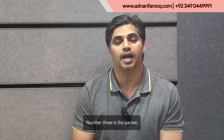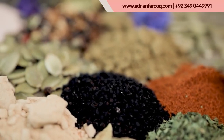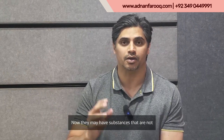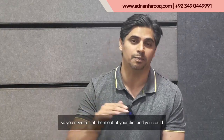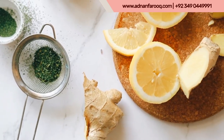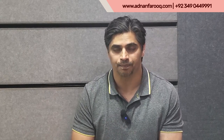Number three on the list is packet spices — recipe spice mixes like korma mix, biryani mix, and many other mixes we use in our food. They may have substances that are not settling well with your digestive system, so you need to cut them out of your diet. You can replace them with fresh seasonings — things like ginger and garlic — while avoiding the packaged masalas and mixes.